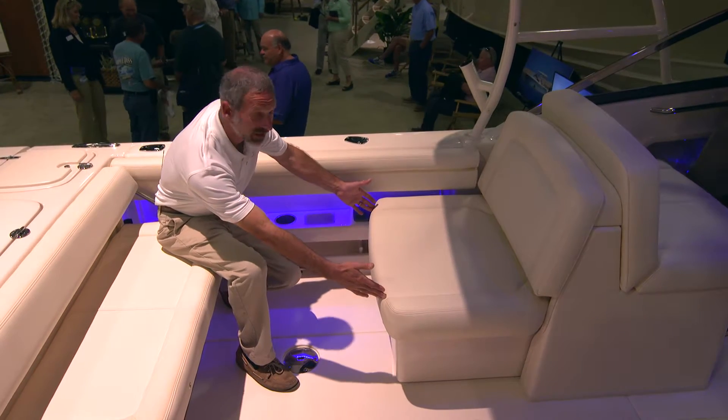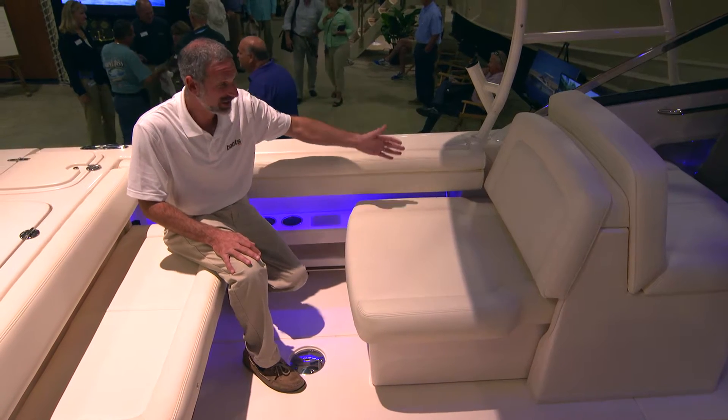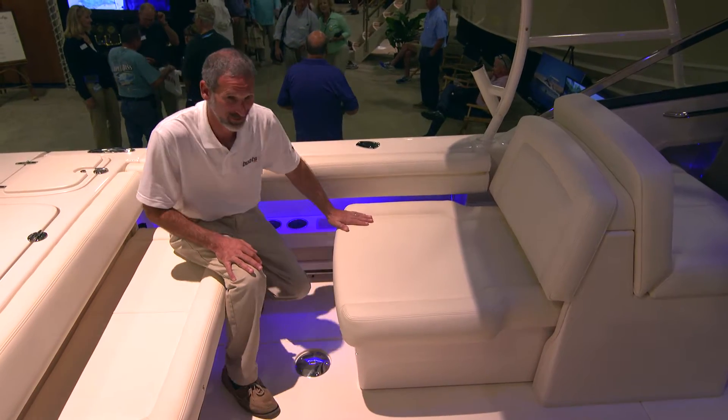Now here's one of the features that extra width gets you: a really wide forward-facing lounge as well as a passenger seat. And check it out — all you do is press a button and this forward lounge becomes a full lounge. Now we're talking.